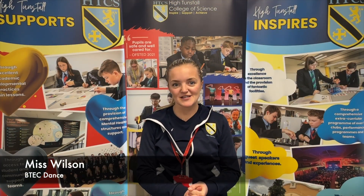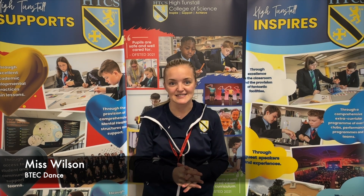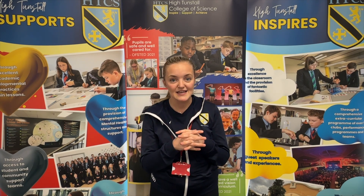Hello, I'm Ms Wilson from the Sports Science Department and today I'll be talking to you about the brand new qualification we are introducing in September. This is BTEC Dance. BTEC Dance consists of three components. They are all out of 60 marks and they all allow your son or daughter to develop their dance techniques, meet deadlines, and respond to feedback.